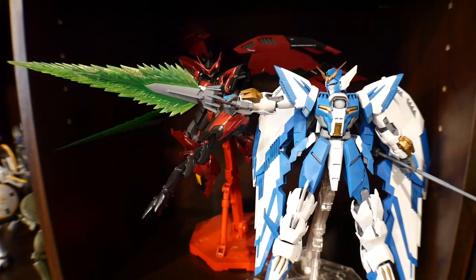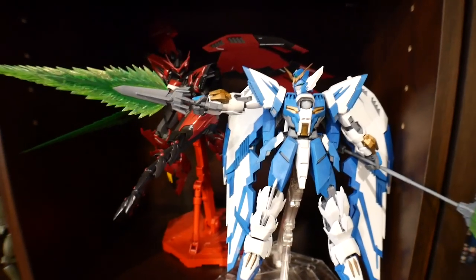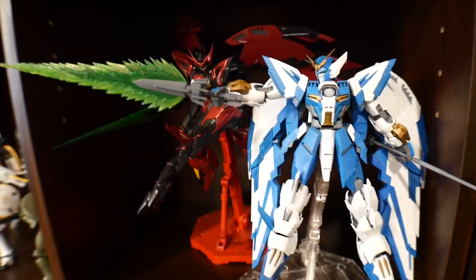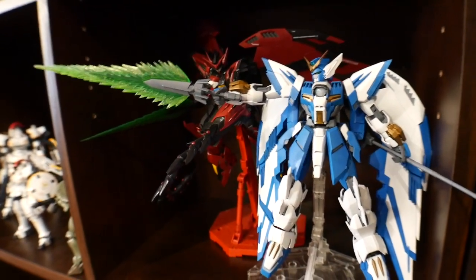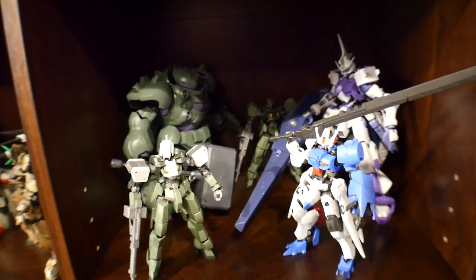Here I have two Epions — one is the one that Wufei uses, basically called the Altron. I haven't read the series but I like the fact that he had a white and blue Epion. Now we're going to move over to the Iron-Blooded Orphans.